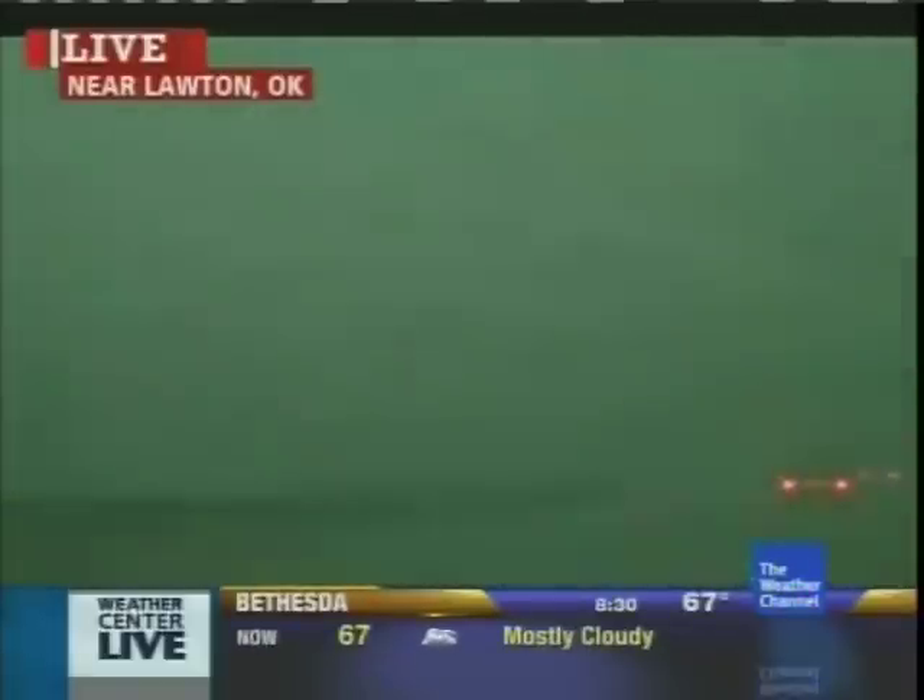Still a potential for up to tennis ball size hail with that portion of the interstate just to the north and east of Lawton itself. Some blinding rain coming down from Mike Bettis and our Tornado Hunt 2013 team as they are also near Lawton, Oklahoma. You are just looking at the same scenario from ground level — this is what it's like if you are trying to drive through it.